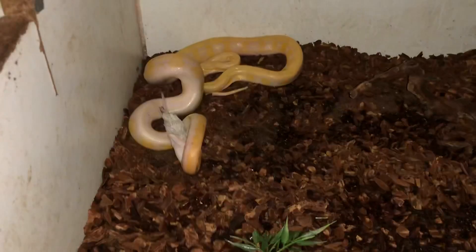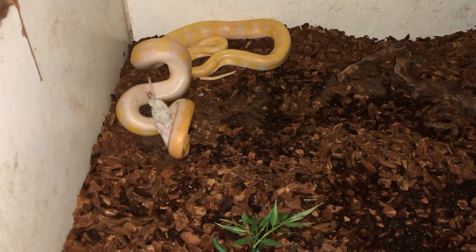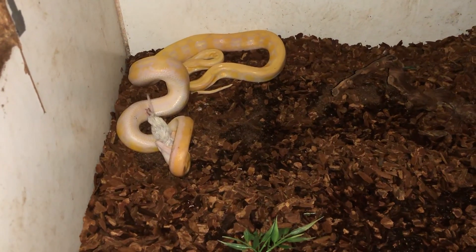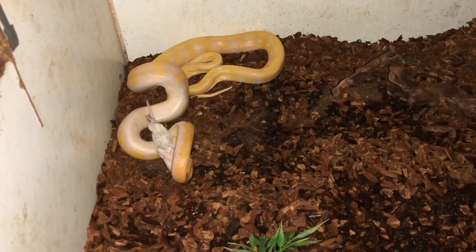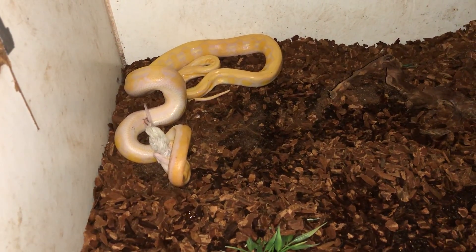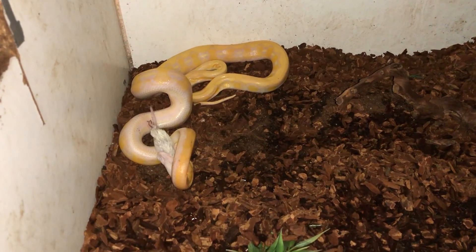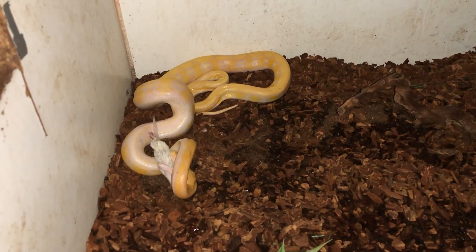Hello everybody, it's been a while since I shot a video and this is a night shoot with my iPhone, so it's not going to be the best quality — I apologize for that ahead of time. Here's a new snake that I picked up. It's a reticulated python, however it's a super dwarf, so she's not going to grow to be a giant, but she's still going to be a sizable snake at about two meters or so.